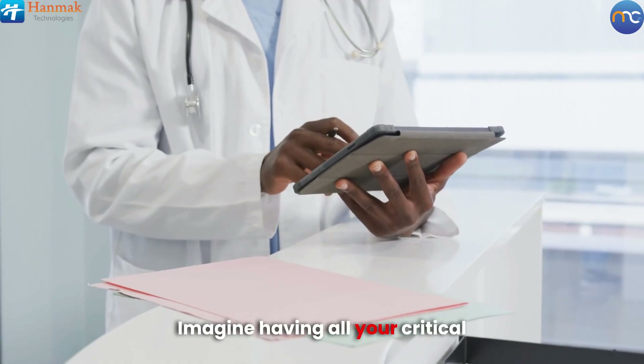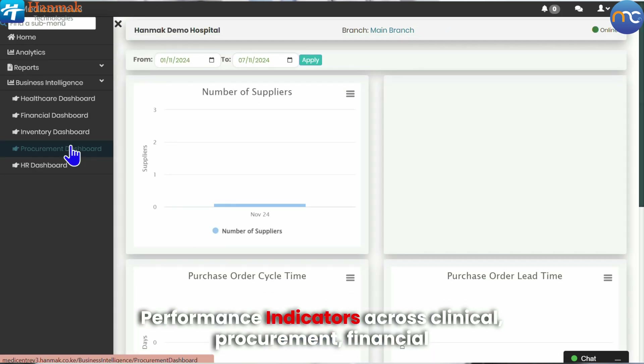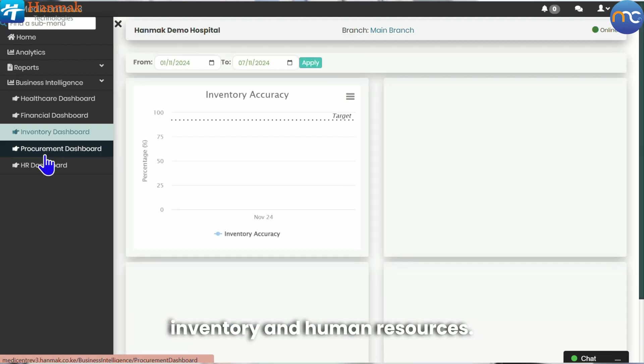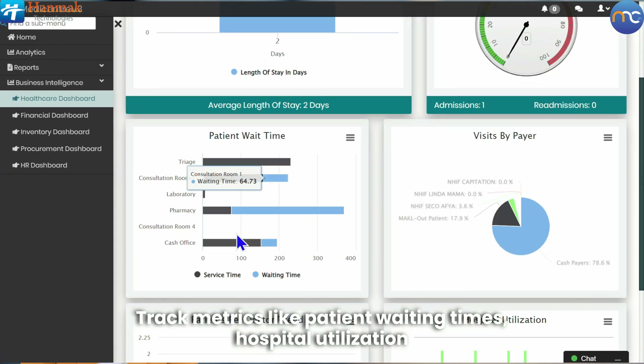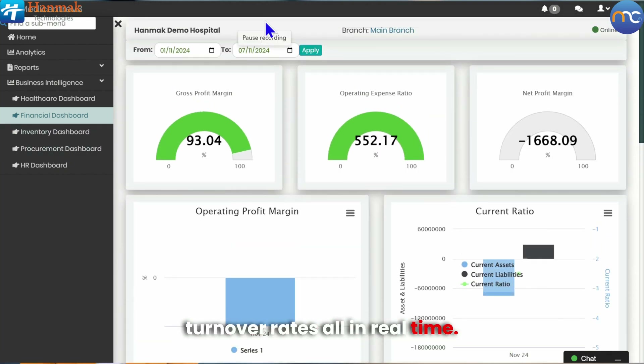Imagine having all your critical data at your fingertips. Our integrated dashboard provides essential key performance indicators across clinical, procurement, financial, inventory, and human resources. Track metrics like patient waiting times, hospital utilization rates, gross profit margins, and employee turnover rates, all in real time.